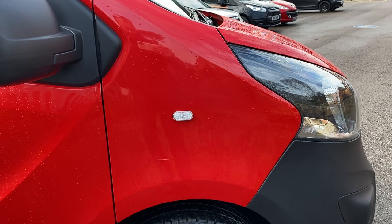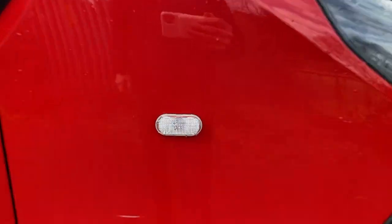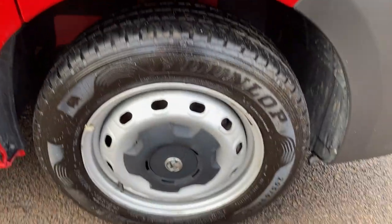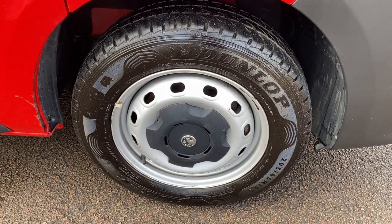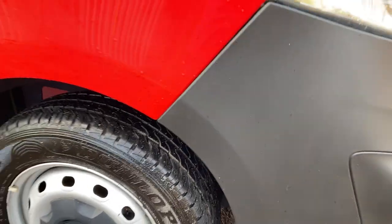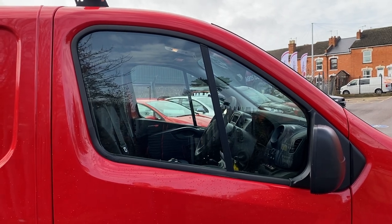Driver side front wing — we have a scratch here. This will touch in and red touches in lovely so you shouldn't really pick that up. No dents or dings, just a scratch there. Indicator unit's all good. Mirror unit driver side: all good — both the mirrors themselves and the unit, nice and secure and in good working order. Steel wheel on this side in really good condition, which is quite rare nowadays. Dunlop tyre with loads of tread depth. The exact tyre tread depths are recorded on our PDI sheet which you get when you pick up or receive the vehicle.